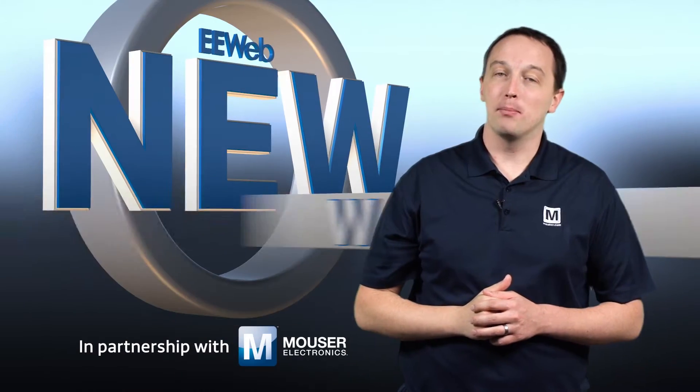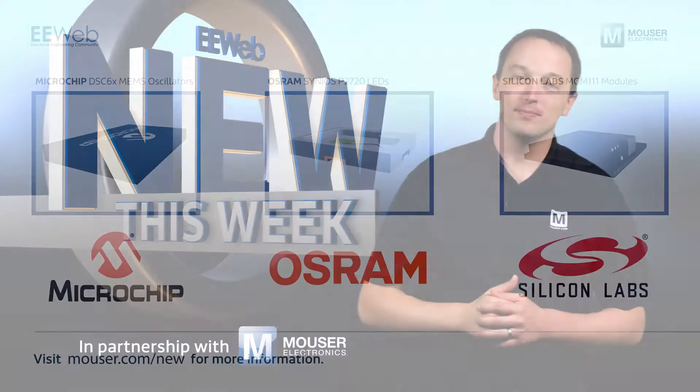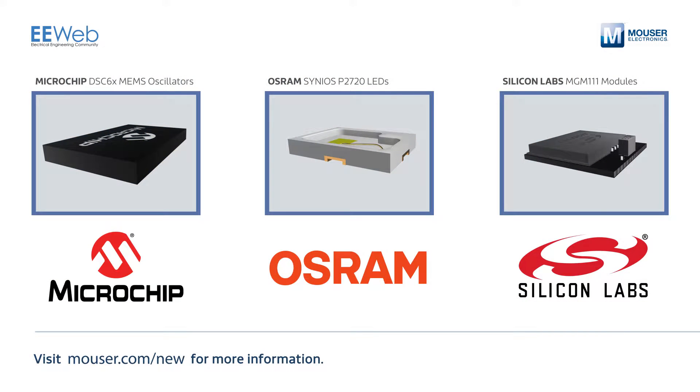Welcome to New This Week at EE Web, in partnership with Mouser, where each week we feature some new and interesting products. This week we'll discuss Microchip's MEMS oscillators, Osram's Cineos LEDs, and Silicon Labs' Mighty Gecko modules.